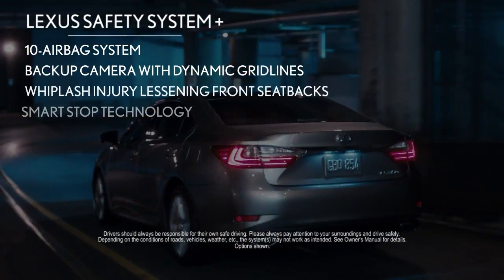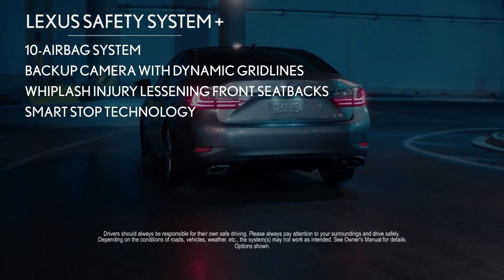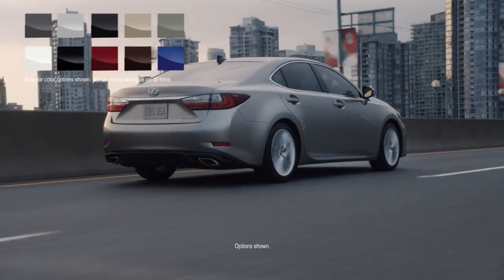For added peace of mind, numerous safety features have been packaged to be more accessible than ever with the introduction of the Lexus Safety System Plus. Personalize your ES by choosing from a variety…